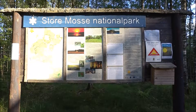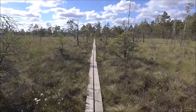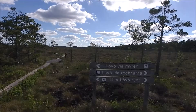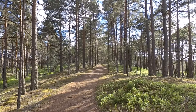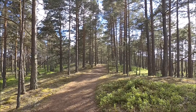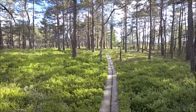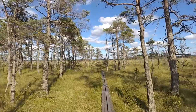Stora Mosse is one of Sweden's 29 national parks. It's the largest marsh area in southern Sweden and has a visitor center plus plenty of hiking paths and a bird-watching tower which even has a lift for wheelchair access. If you want to experience something different, they arrange guided hiking tours with snowshoes through the marsh during the summer months.